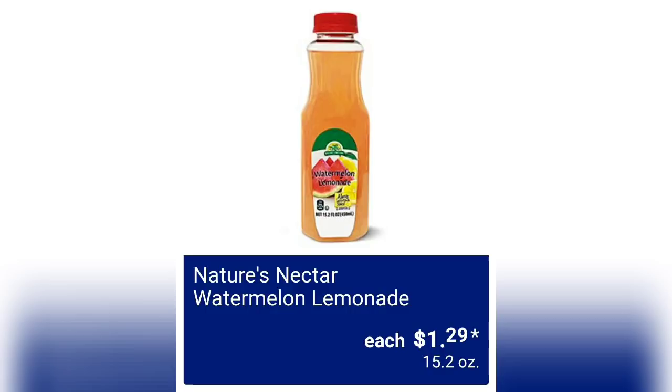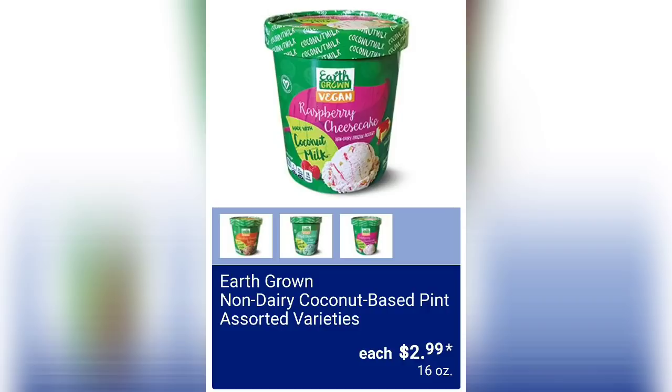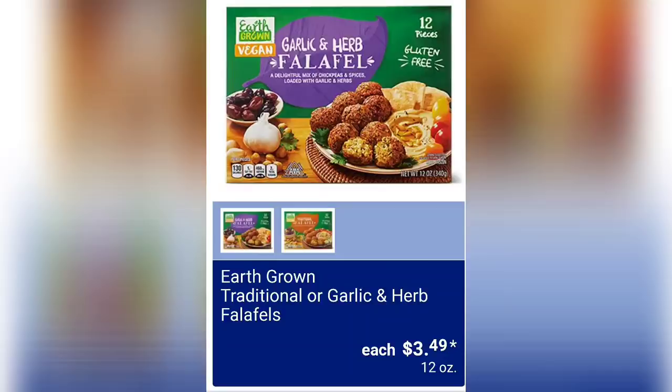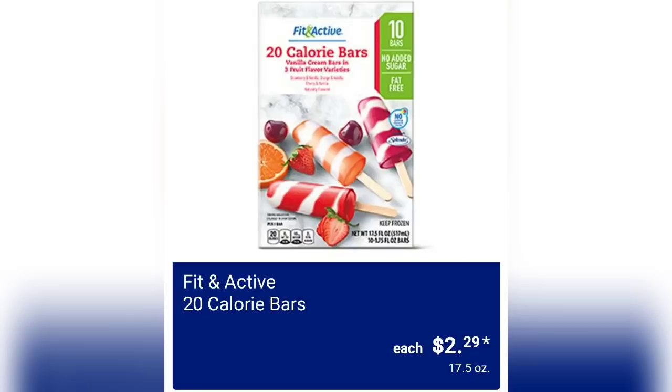We have Nature's Nectar Watermelon Lemonade for $1.29, 15.2 ounce bottle. Big box of the Quarter Pound Beef Patties for $14.99 — about 6 pounds of product. We have the Earth Grown Non-Dairy Coconut-Based Pint in Assorted Varieties for $2.99 — some vegan ice cream. Earth Grown Traditional or Garlic and Herb Falafels for $3.49. Earth Grown Non-Dairy Ice Cream Bars Assorted Varieties for $3.69.